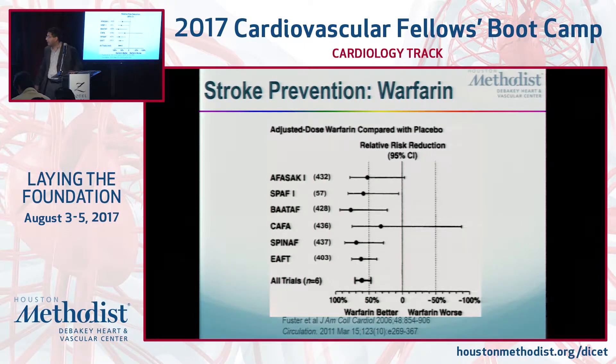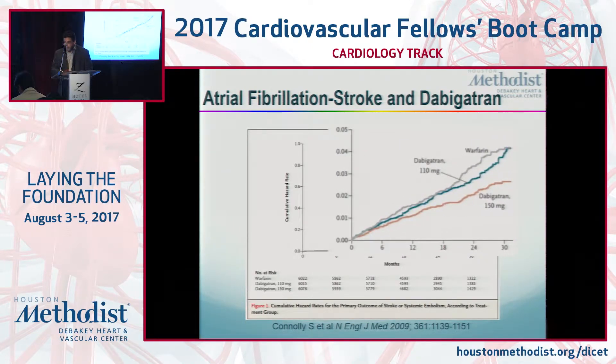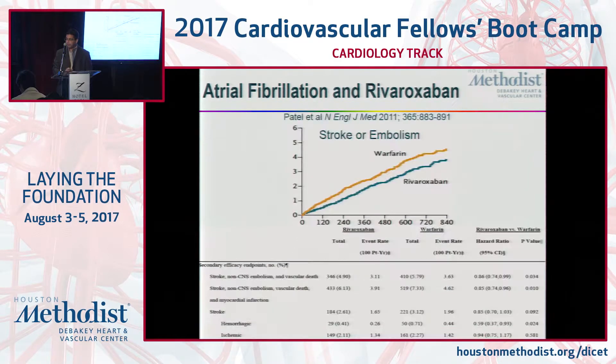The evidence for warfarin is extremely clear from older historical trials — warfarin is better than placebo. Dabigatran was the first of the NOACs to come out and clearly seems to have a non-inferior or better stroke prevention profile than warfarin.